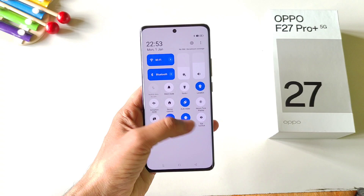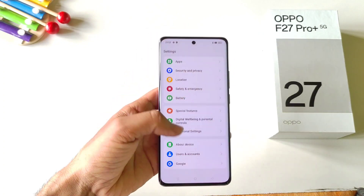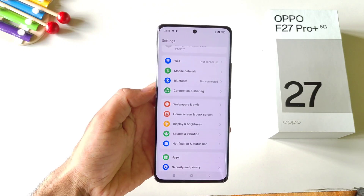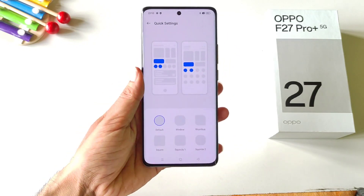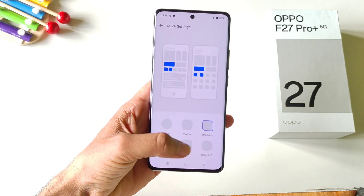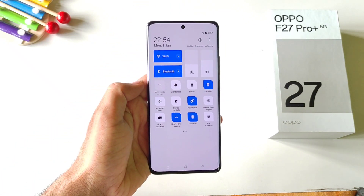You can also change the shape of the features in your control center. Simply open your settings, scroll down and click on wallpaper and style, then scroll down and click on quick settings. Here you have six different options — select your favorite one and it will change the shape of all the features in your control panel.